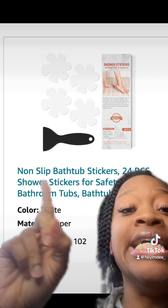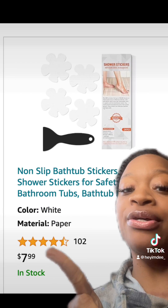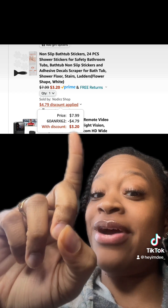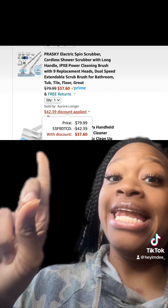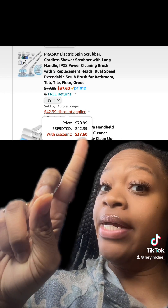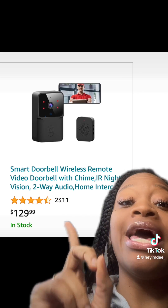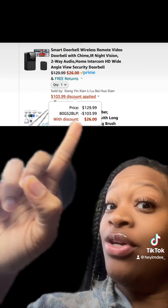These really cool non-stick bathtub stickers, which actually comes in different types, has really good reviews. Once you enter this promo code at checkout, you'll end up paying this price. This really dope electric spin scrubber has really good reviews, and once you enter this promo code at checkout, you'll end up paying this price. This wireless smart doorbell has really good reviews, and once you enter this promo code at checkout, you'll end up paying this price.